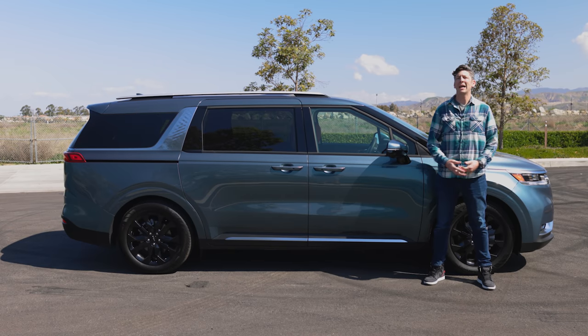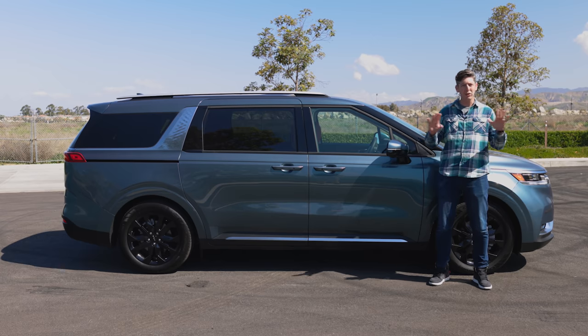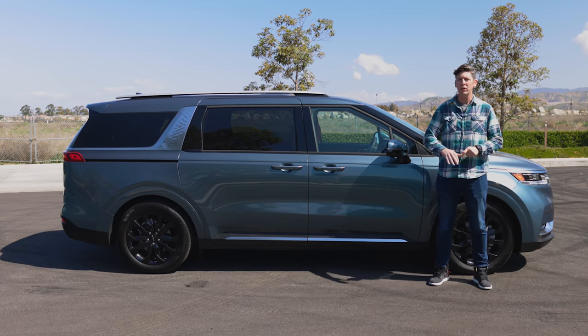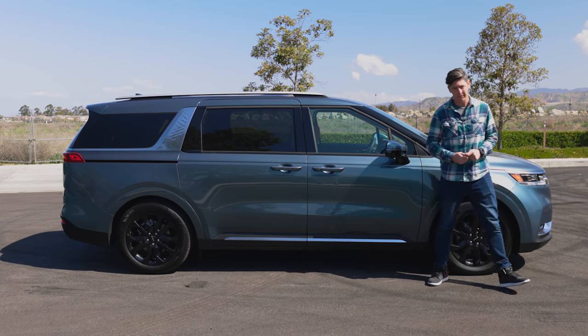All versions are nicely equipped, but the SX Prestige gets all the fanciest goodies. Either way, no matter how you slice it, the Kia Carnival has arrived to shake up the minivan segment, and it could find some SUV converts along the way.